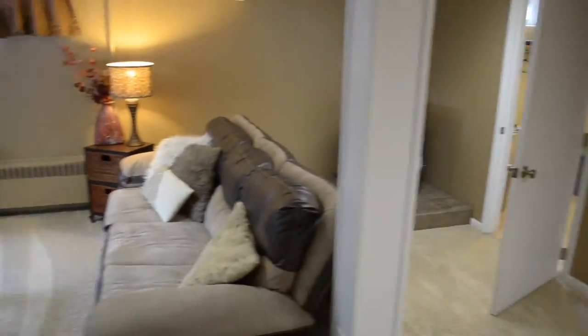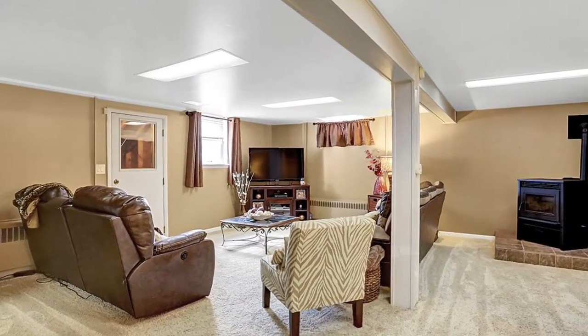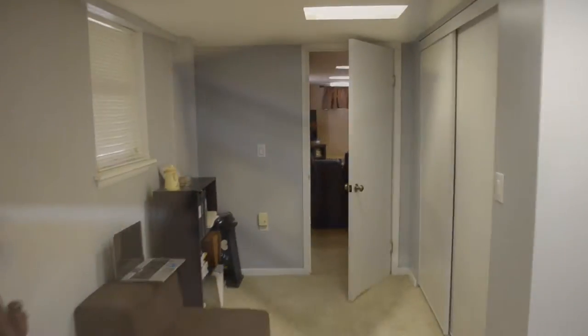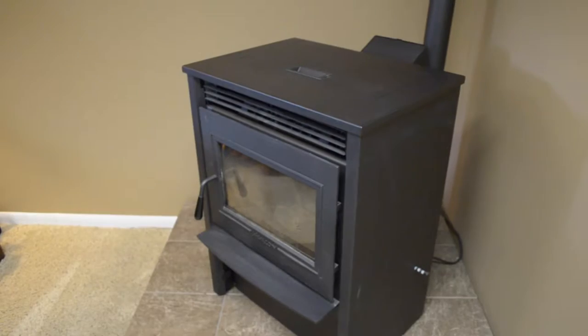As attractive as the ground floor level of this home is, you might just find yourself spending a lot of time in the lower level. This fully finished walkout basement has wall-to-wall carpet and a terrific home theater area where you can perhaps critique a film over a glass of wine or get together for the big game. There's also an economical wood pellet stove in the lower level which can heat the whole house and save you a lot of money.